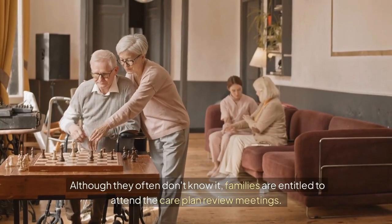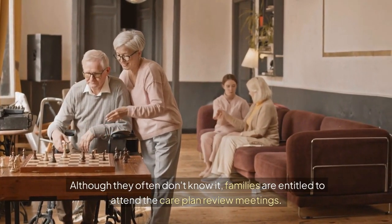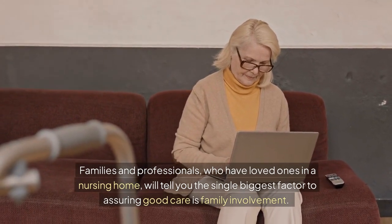Although they often don't know it, families are entitled to attend the care plan review meetings. Families and professionals who have loved ones in a nursing home will tell you the single biggest factor to assuring good care is family involvement.